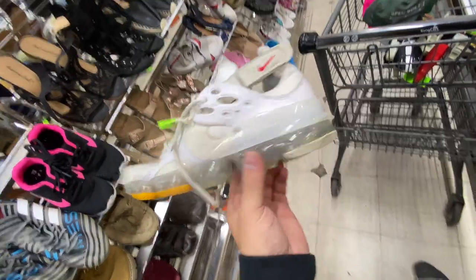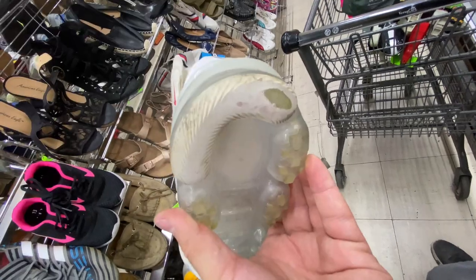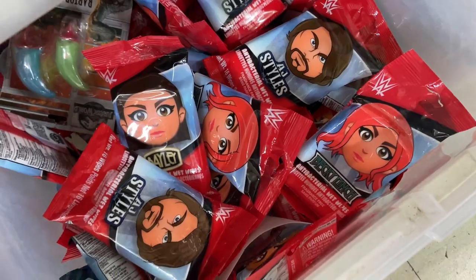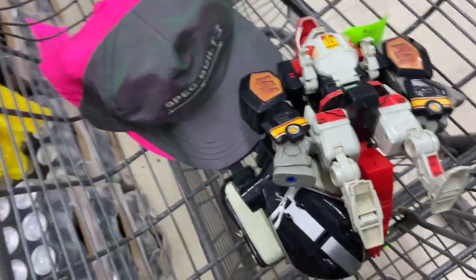Here's a pair of Vapor Maxes — they want 15 bucks for them. They look like they're already on their way out, so I'm probably gonna pass on them.